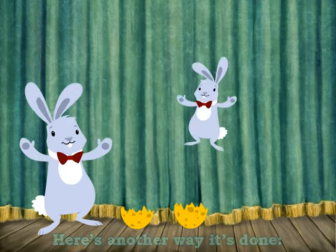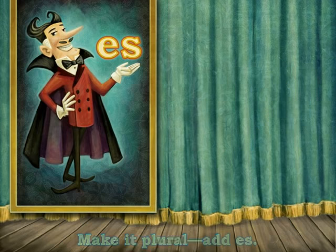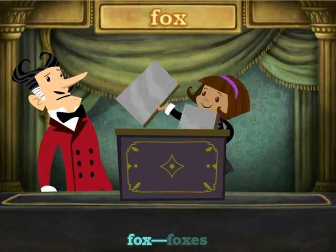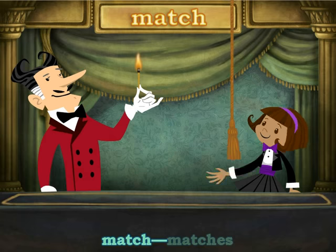Plural means it's more than one. Here's another way it's done. Make it plural — add ES. Box. Boxes. Match. Matches.